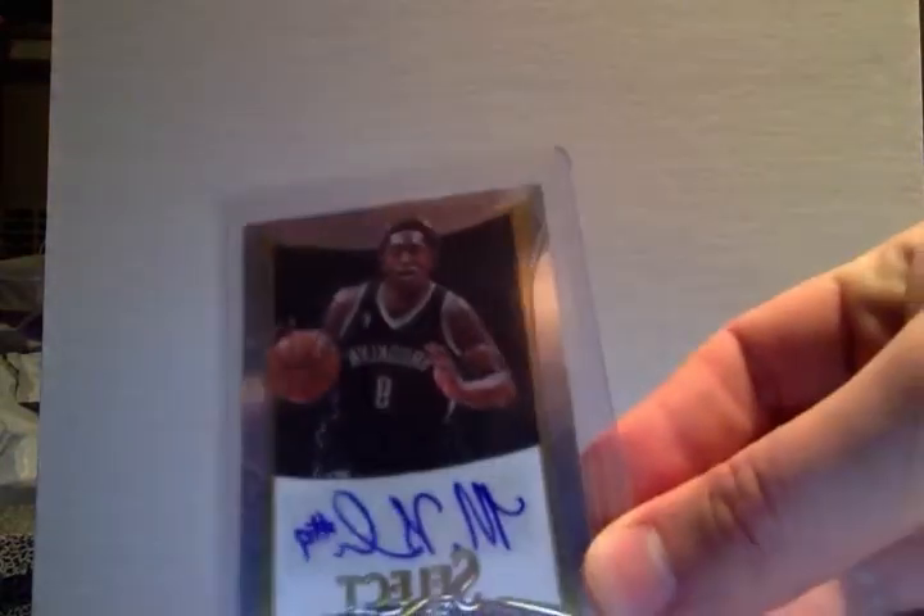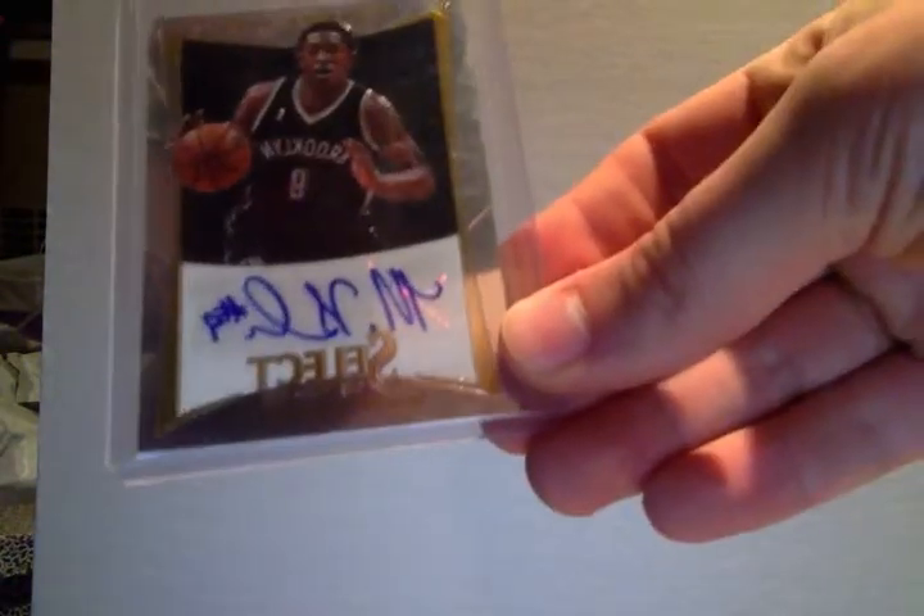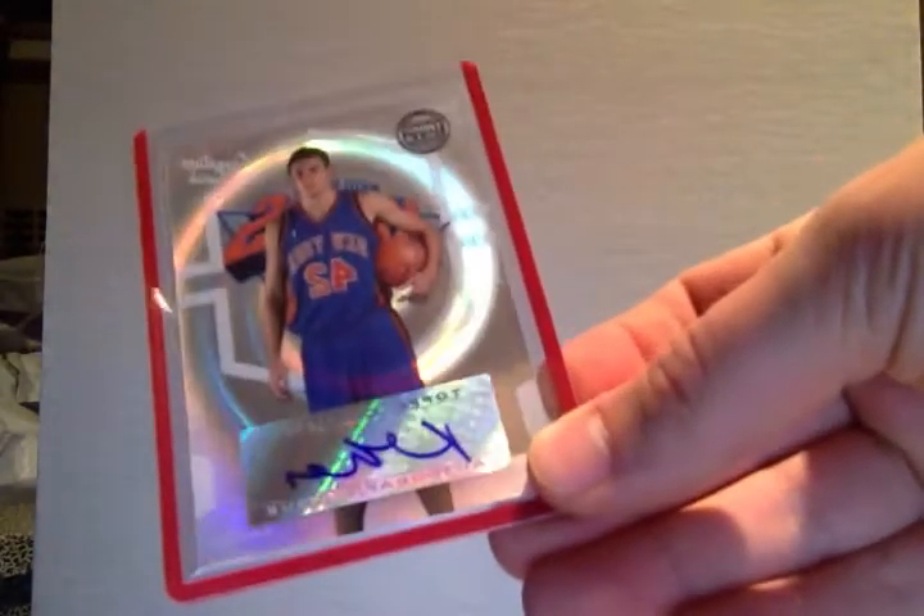All right guys, I'm gonna go through my basketball autograph cards. They're all for sale or for trade, so message me if you're interested in any. I'm gonna start with the more basic ones and then as the video gets towards the end it's gonna go to the better cards. So we'll start with a Rashaun Brooks auto and David Lee auto.